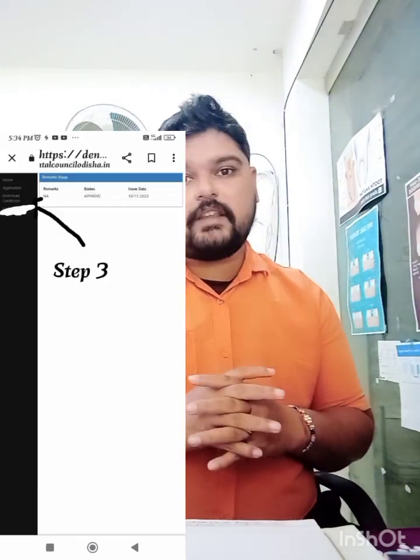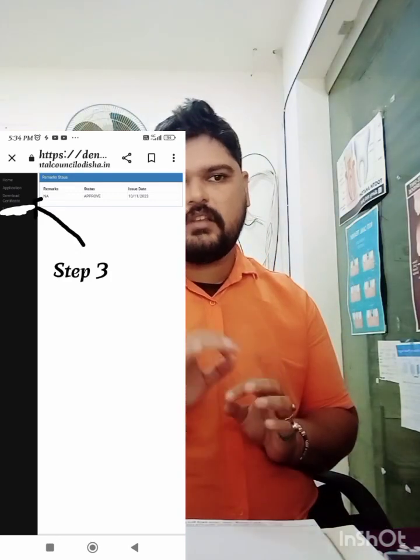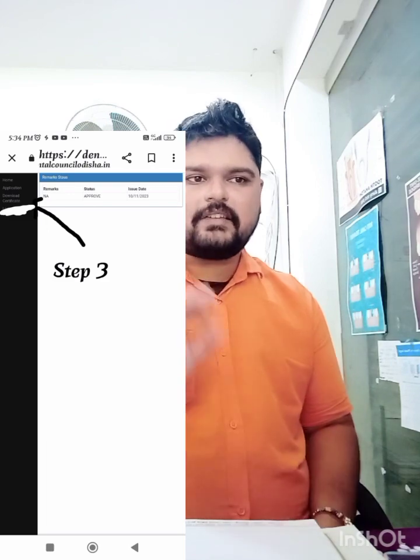Now coming to those who are going to renew their registration. The first step is the same — go to the Odisha State Dental Council website through Google Chrome, then go to the registration procedure and read it thoroughly to check for any changes since last time. Then the same step applies: pay online. For renewal, the payment amount is 1000 rupees. Download the receipt after payment.